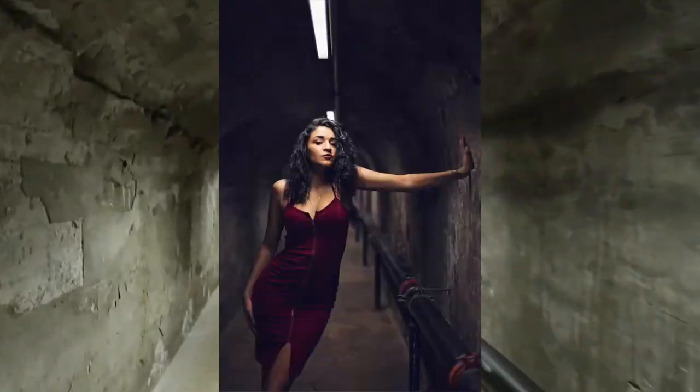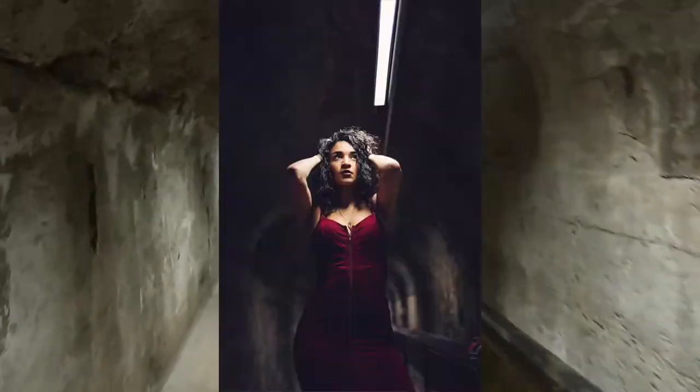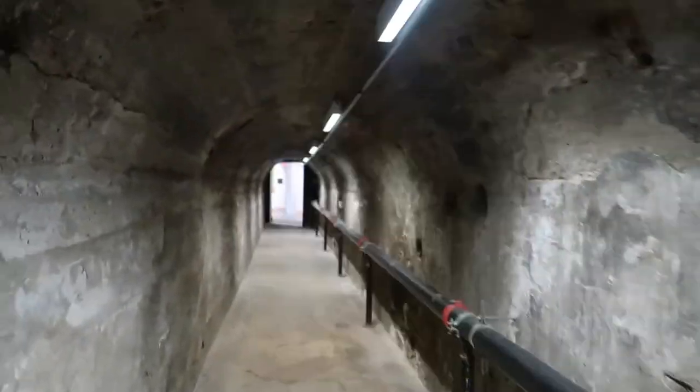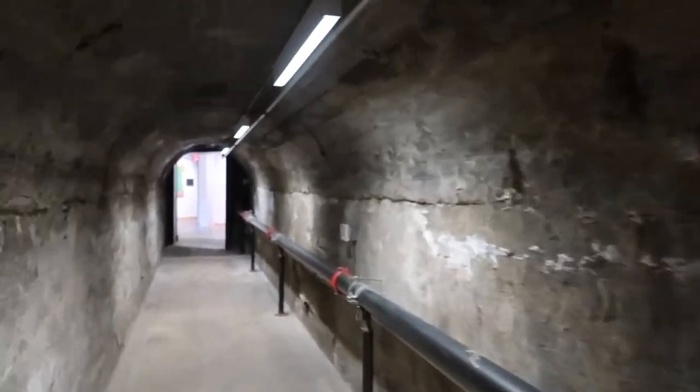I used to do photo shoots in here — I'll see if I can find some pictures. Is this a creepy tunnel to you guys? This is where the beer would come through from the bottle house to the brewery.